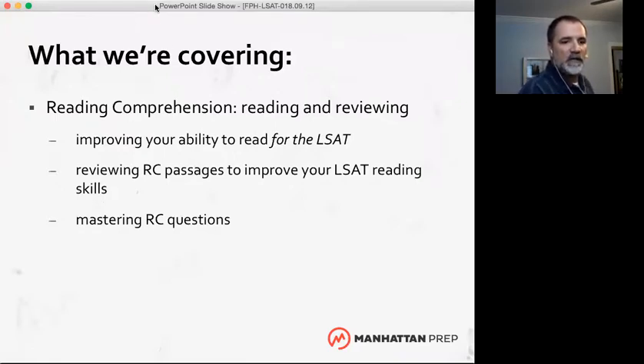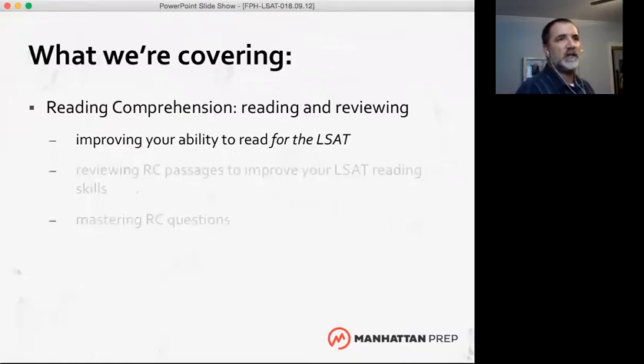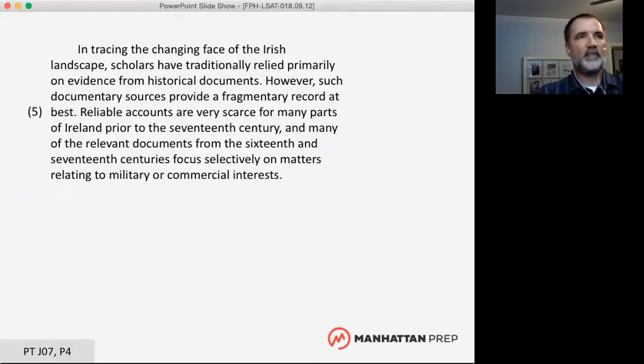I'm going to show you the first paragraph of an LSAT reading comprehension passage. Take about 20 seconds to read this first paragraph — we'll be going through this passage step by step.